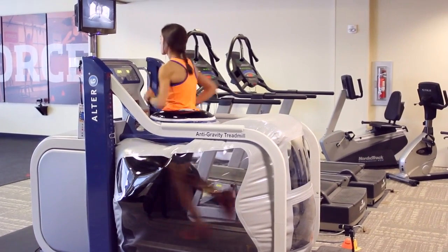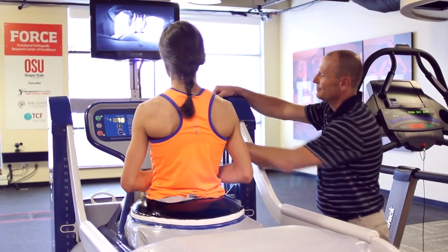Here at Bend Physical Therapy, we have the only Alter-G treadmill east of the Cascades. It allows us to treat a wide variety of conditions, from the person that has basic load-bearing issues to the joints, all the way up to the high-end athlete.